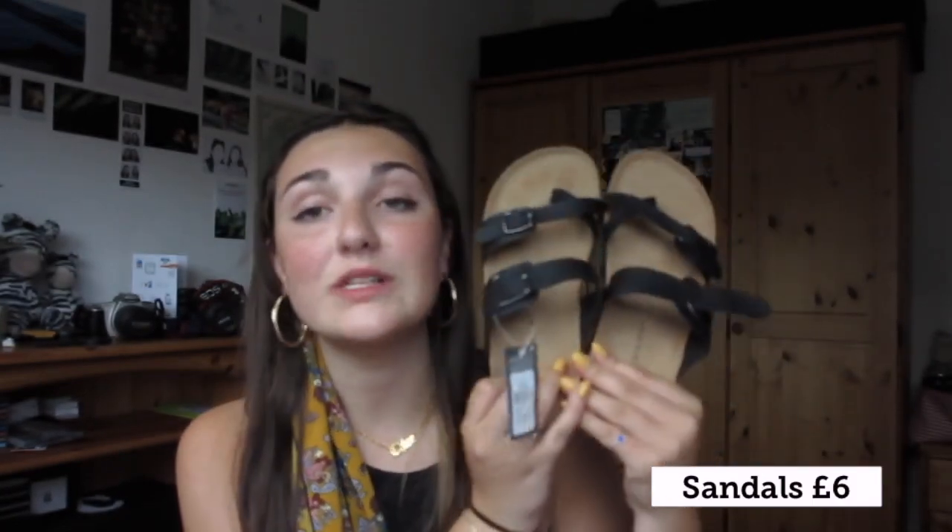I then got a pair of Birkenstocks for £6. I've been wanting a proper pair of Birkenstocks for ages and I was going to pay £21 for an actual pair.